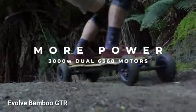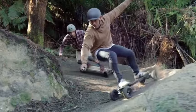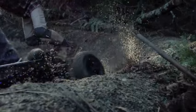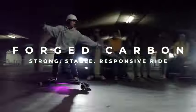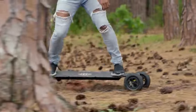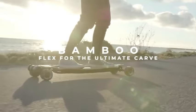The Evolve Bamboo GTR electric skateboard combines advanced electronics with traditional deck craftsmanship, including a Bluetooth FOC controller, two 3000-watt motors, and a flexible bamboo deck. With a maximum speed of 20.7 miles per hour and a range of 31 miles on a full charge, it offers versatility by allowing users to switch between street and all-terrain wheels, with a battery-swappable option.